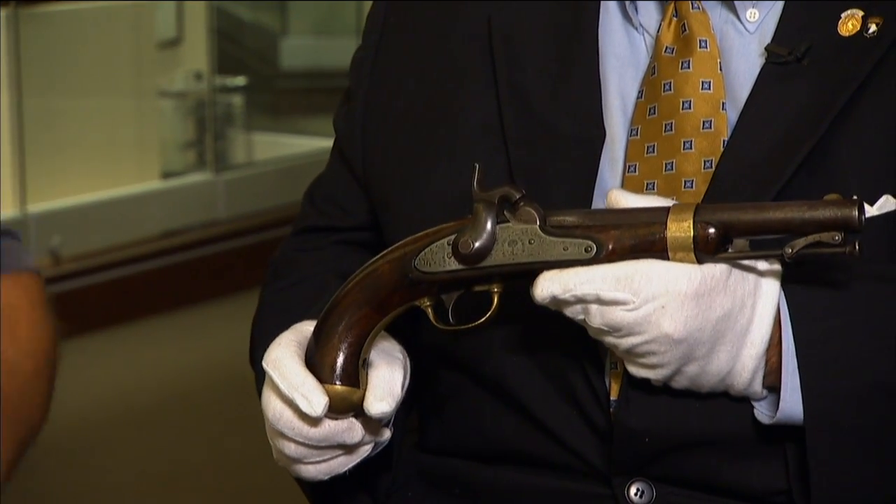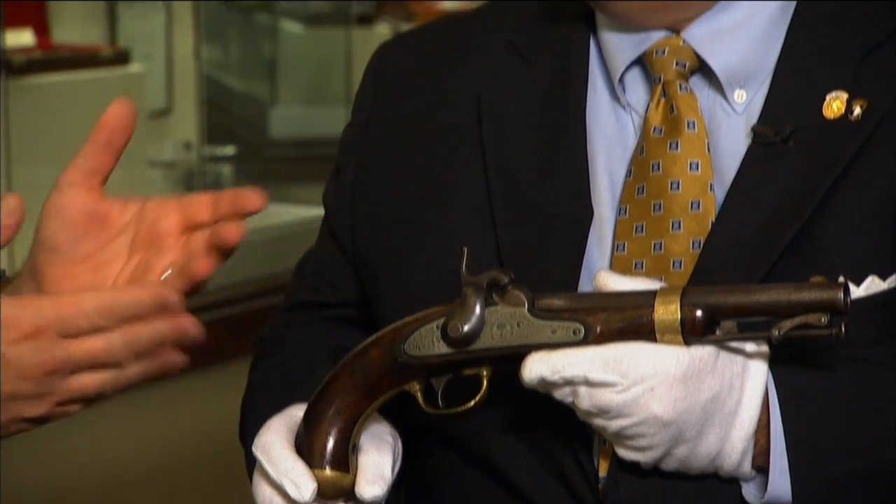Being a Palmetto pistol changes the value tremendously. You could go to the Baltimore show and possibly find a Waters or Johnson '42 with any date — people like the pre-Mexican War dates, but anything up to 1855 — and you might get one for $700. A Palmetto is going to be ten times that and keep going. There are only a thousand of them.